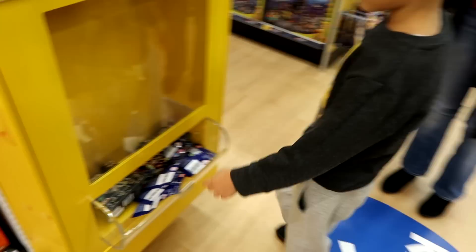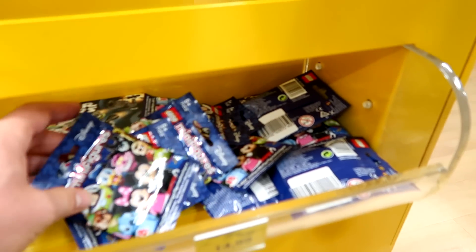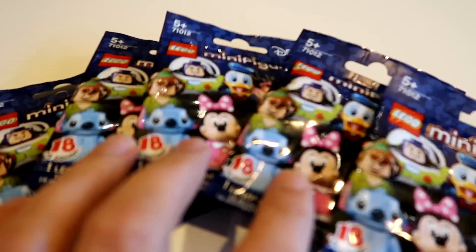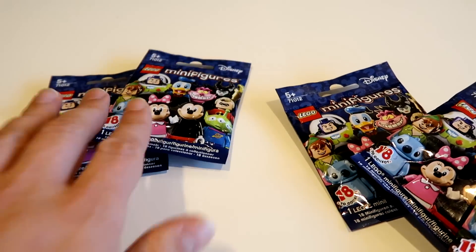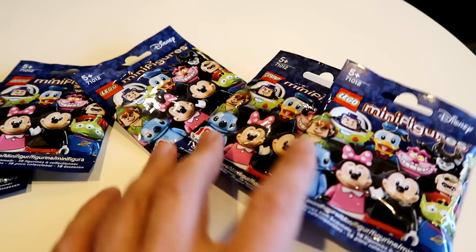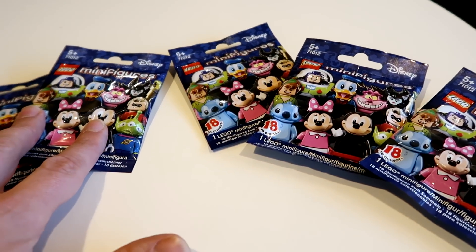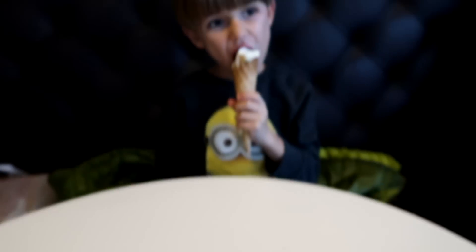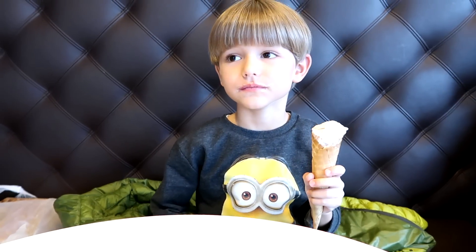Here we have blind bags. Not many of them, but we'll find some. Five blind bags. And I can tell you straight away — we have two the same figures and three different ones. And those three are different than those two. These are the same. I will tell you later how I know it. That's my secret code — we found out how to read it.